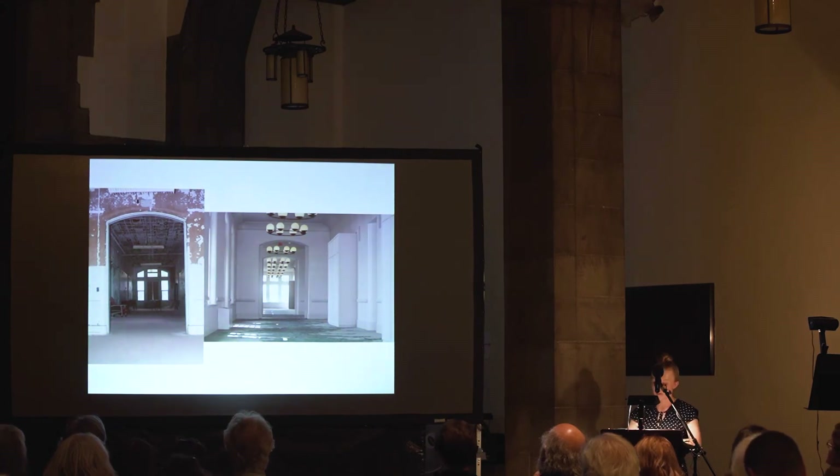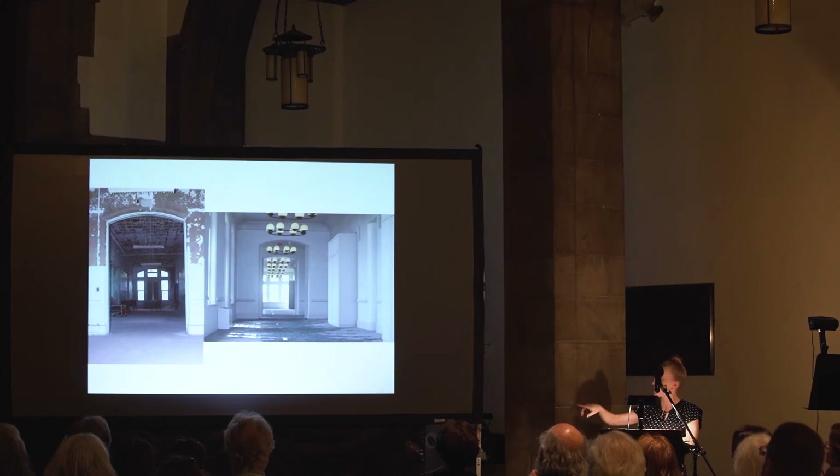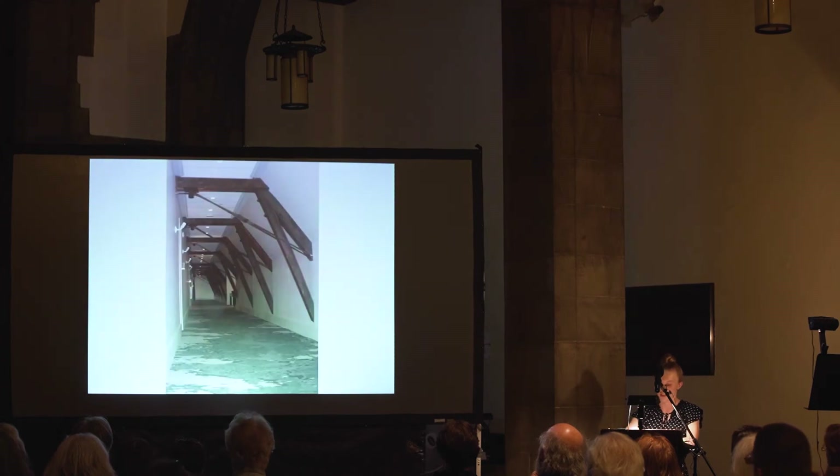The Hotel Henry was rehabilitated using historic tax credits, which meant they had to follow the Secretary of the Interior's guidelines. Here you can see an original shot and then where they were allowed to protrude into the hallways with wardrobes in order to add more space inside of the hotel rooms.